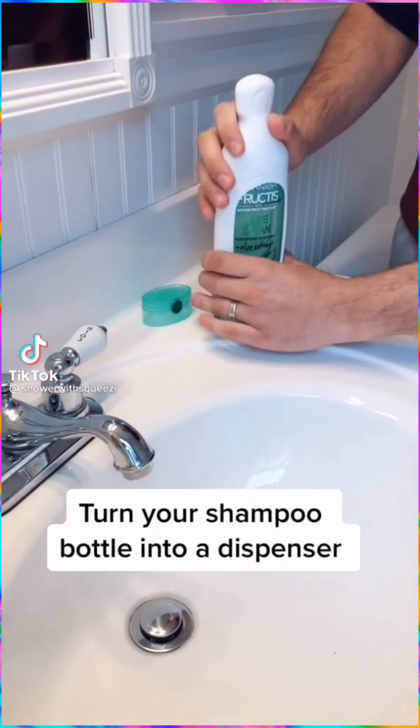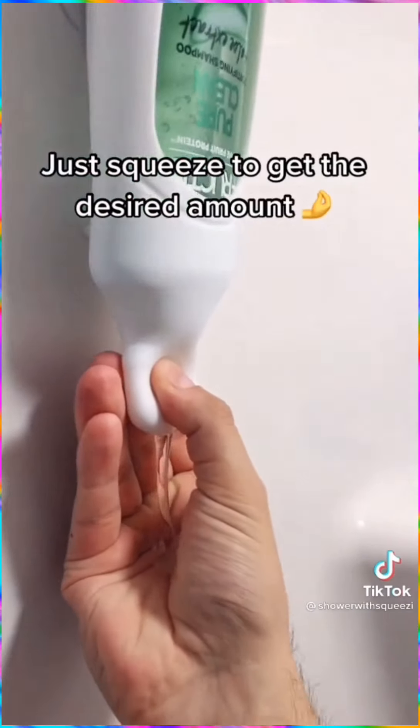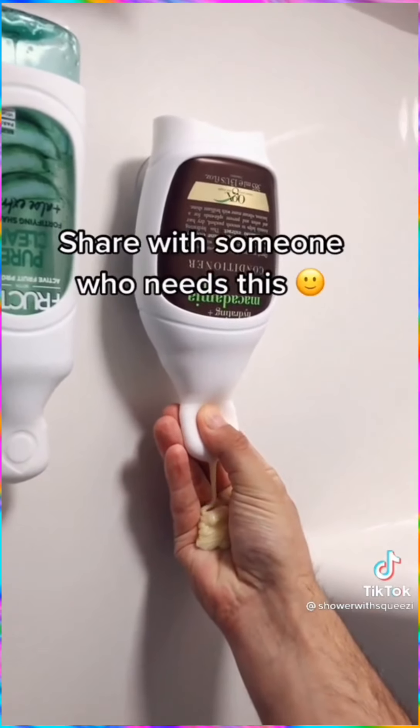These bottle sleeves turn your shampoo and soap bottles into a dispenser. By sticking it to a smooth surface, you can squeeze with one hand to quickly dispense the desired amount.